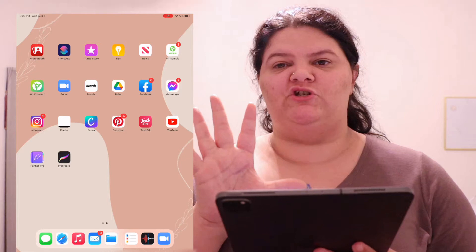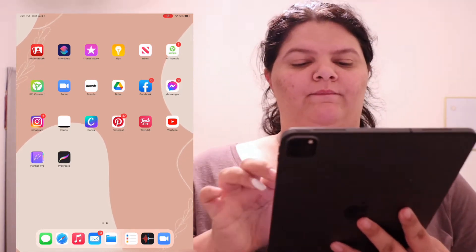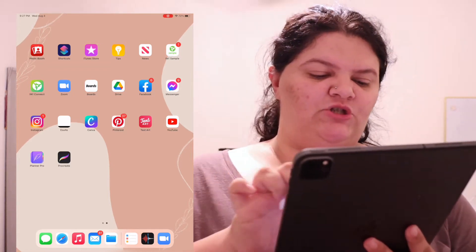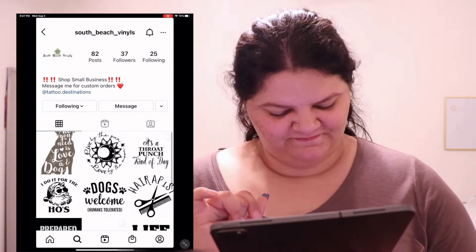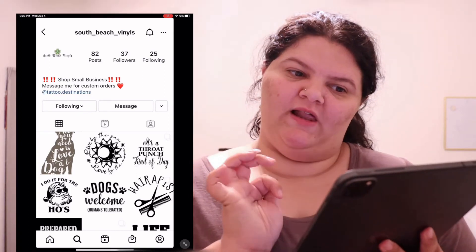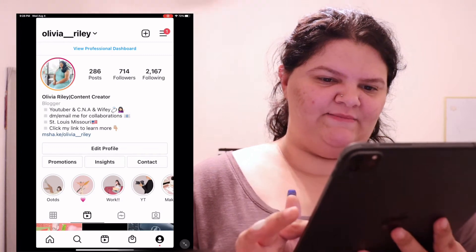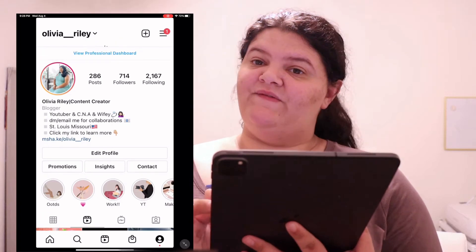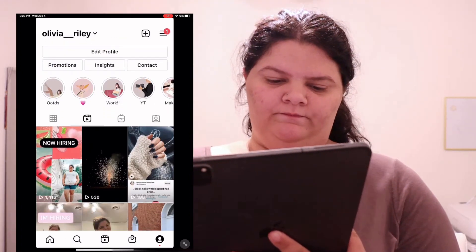Zoom, which I've used a few times on here. Boards, which is just a really cool keyboard app. Google Drive, Facebook, Facebook Messenger, and Instagram — this one is logged into my friend's sticker decal shop, so go give her a follow at South Beach Vinyls. And then my personal page, loveya underscore underscore Riley — we're almost at 750 followers so let's get there! I posted a reel today.